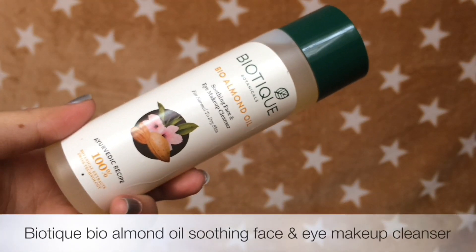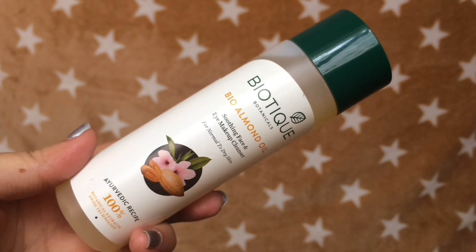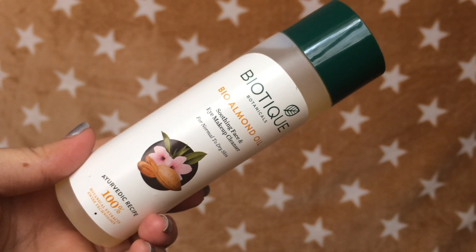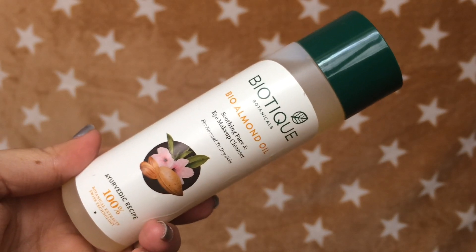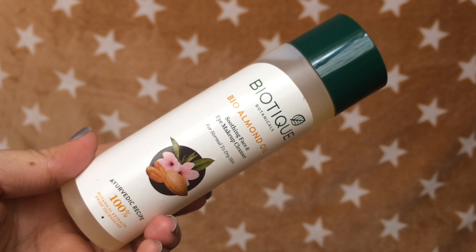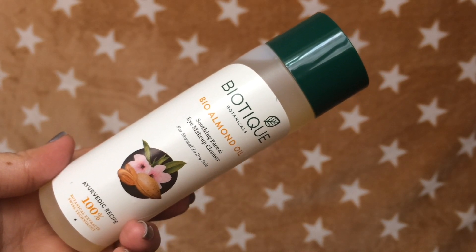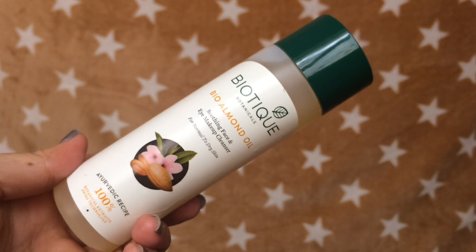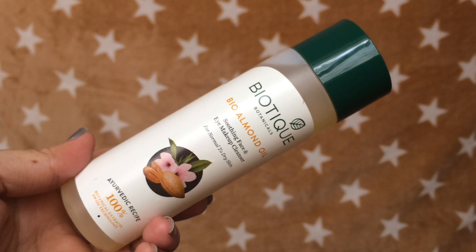Next one is the Biotique Bio Almond Oil Soothing Face and Eye Makeup Cleanser for Normal to Dry Skin. Because I have oily skin, I always use it to remove my eye makeup and it does a great job. It helps to remove every trace of makeup, even the waterproof makeup, without irritating my eyes. And a little bit goes a long way. You can definitely use it all over your face if you have normal to dry skin, but because it is an oil-based cleanser, you should definitely follow it with a face wash.